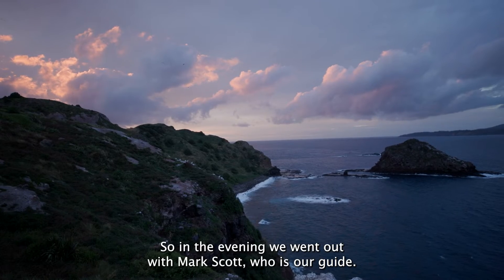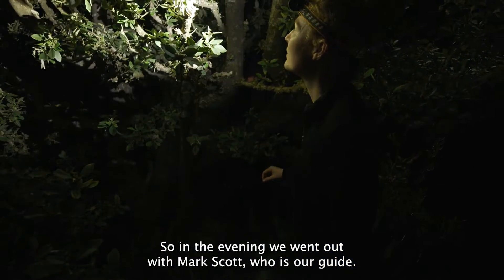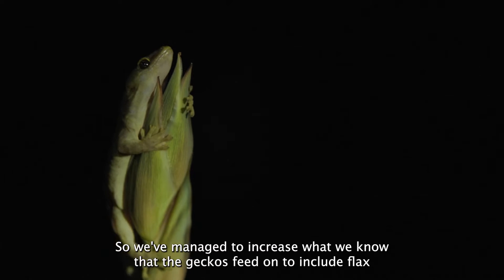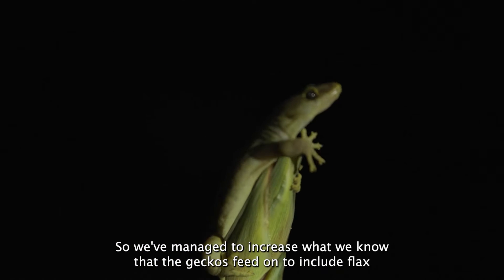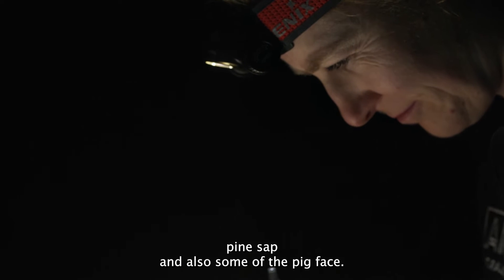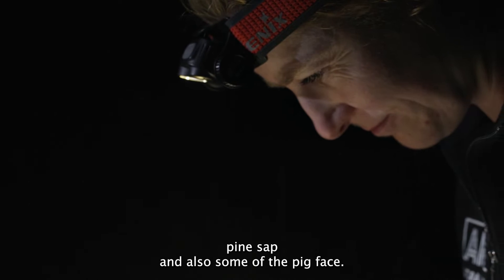In the evening we went out with Mark Scott, who is our guide. We were lucky enough to find some geckos feeding on the flax flowers, so we've managed to increase what we know the geckos feed on to include flax, pine sap and also some of the pig face.